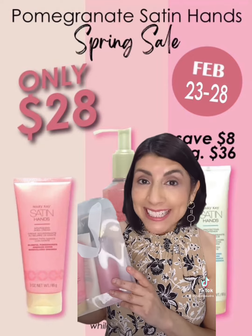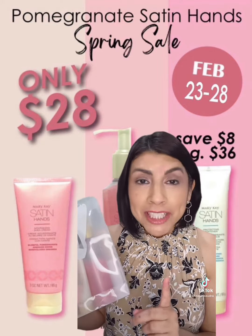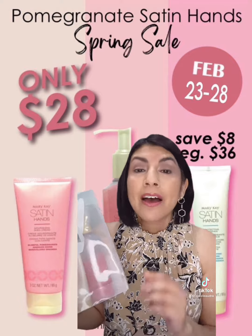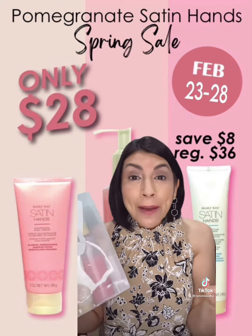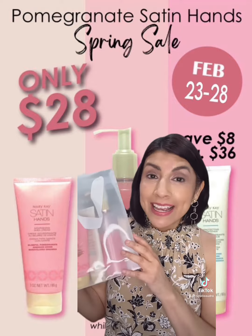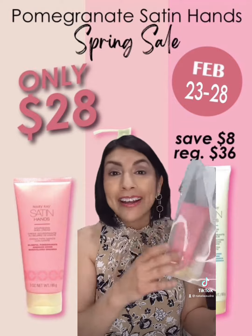Have you heard the pomegranate satin hands? It's limited edition, so that means it will run out quickly. But guess what? Mary Kay is putting it on sale, so that means you only pay $28 for this awesome set instead of $36.